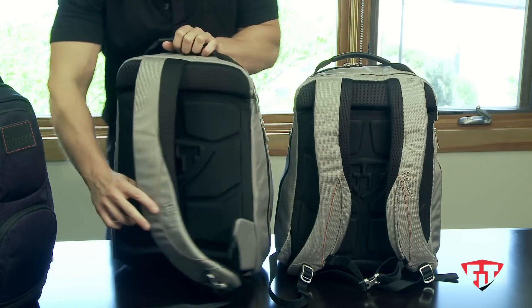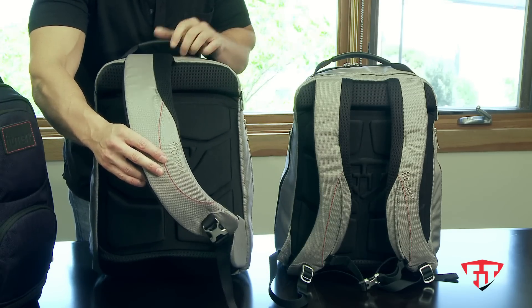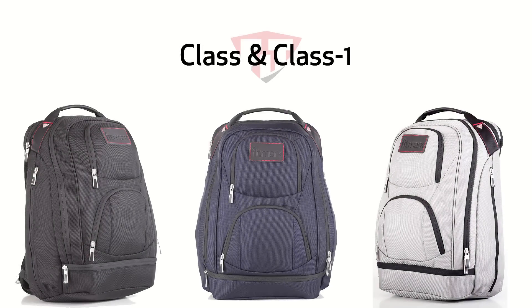The Class One is a single strap, also adjustable with a metal clip. That's your Class and Class One by Fitmark.